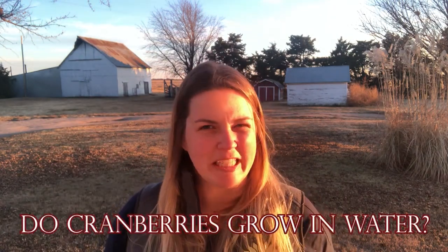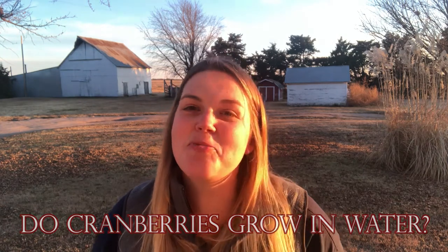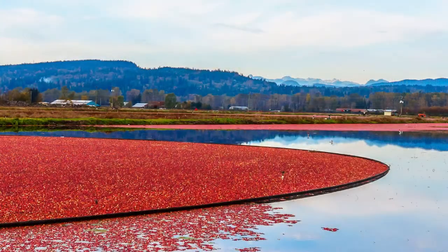So today's question that I'm going to be answering is: do cranberries really grow underwater? You've probably seen the commercials where the Ocean Spray folks are standing in water at least up to their knees in hip waders and cranberries are floating around them, which makes a lot of people think that they grow in water.